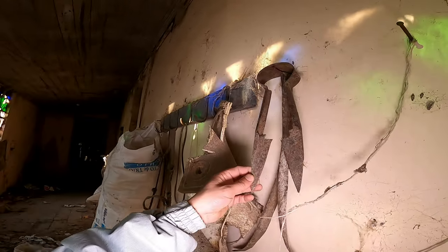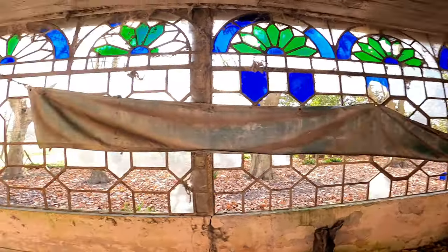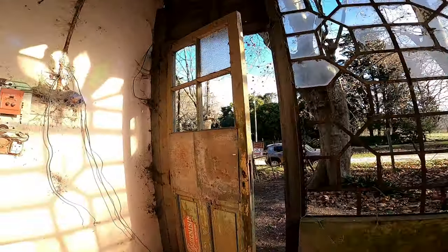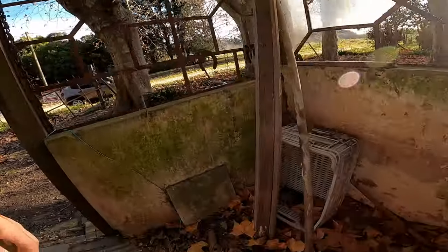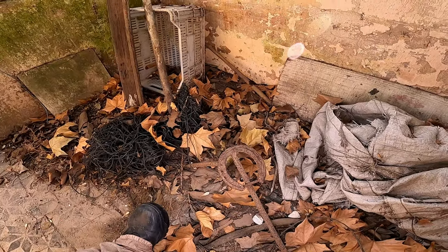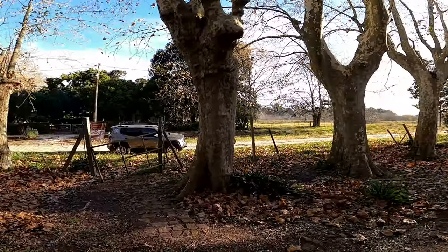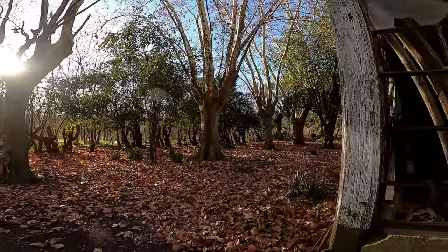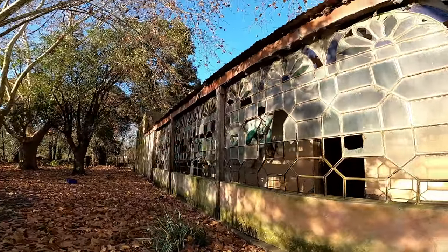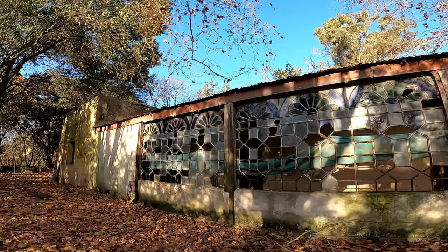Y estas cosas, estos detallitos que todavía quedan acá son hermosos. Vamos a ver si podemos dar una vuelta. Miren esto, ¿qué herramienta será? No sé, por apoyar el pie del caballo ahí o algo por el estilo. Tremendo. Es muy linda la casa, la verdad.